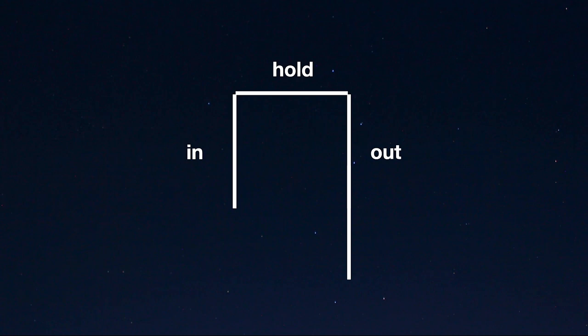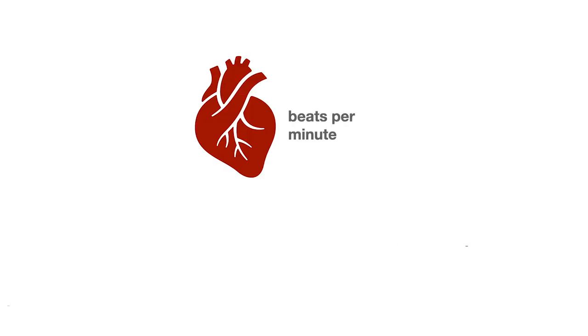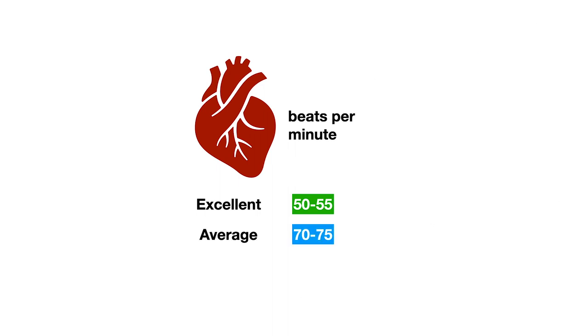The twist is an elongated exhale. Why? Because the slower you exhale, the slower your heart beats. And a slow heart rate is a good thing — your heart is less stressed and uses less energy to pump oxygenated blood throughout the body.